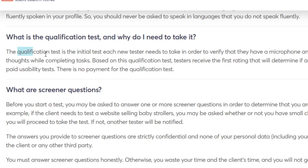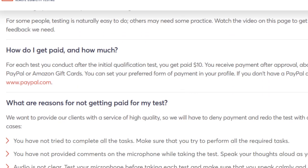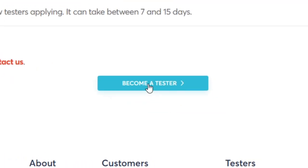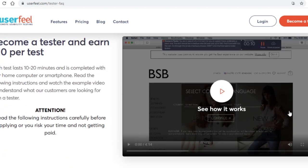Something important to mention is the qualification test — you won't be able to start testing right away, but this qualification test simply verifies that you have a microphone and can complete various tasks. Nothing complex or hard is required. The last thing worth mentioning is how you get paid: you get paid through PayPal, and I know some of you want sites that pay through other means beyond bitcoin alone — with this site, PayPal is definitely an option. When you're ready, scroll down to the bottom of the page and click 'Become a Tester' to enter your basic info and get started.